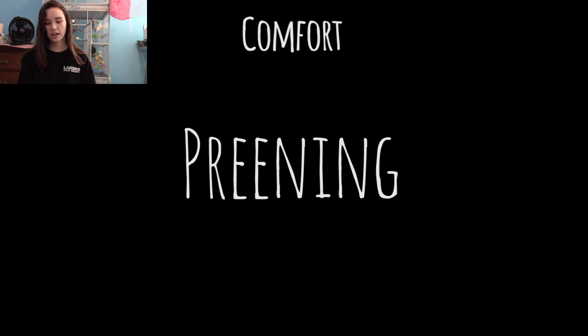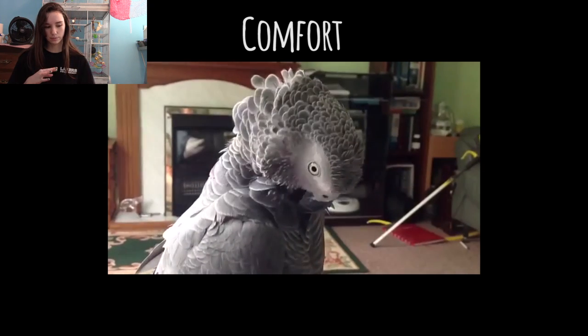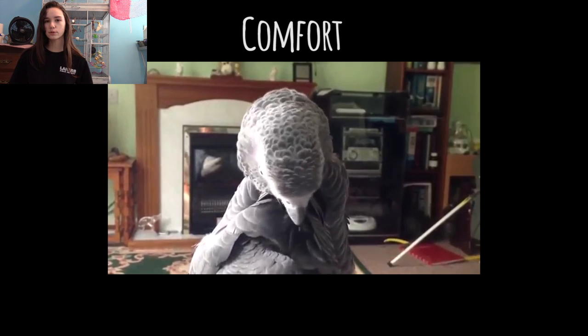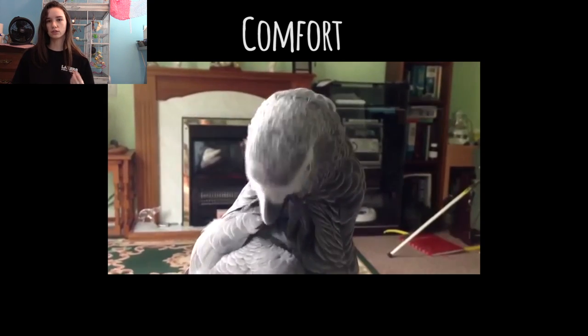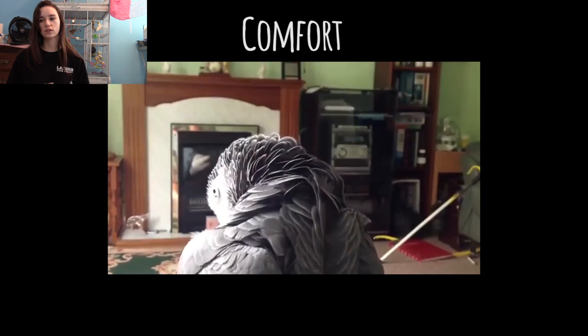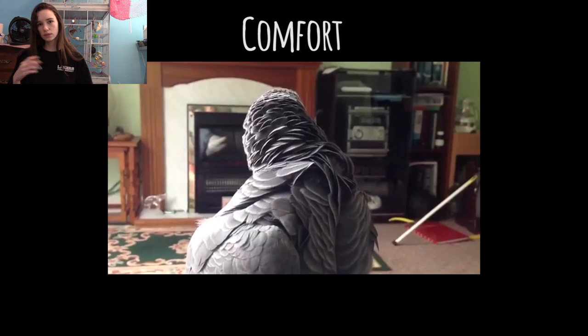Now we're going to finish off on a good note with the happy, comfortable signs. First is preening, which is pretty straightforward — they'll grab feathers with their beaks and gently tuck at them and pull their beak down the length of the feather. Don't confuse this with feather picking or excessive preening, where they'll be tugging at the feathers or over-preening and the feathers may start looking tatty or broken. When that starts happening, go to your vet to make sure there isn't something health related going on, then try and figure out why your bird is pulling out feathers — whether there's not enough stimulation or if they're really nervous.